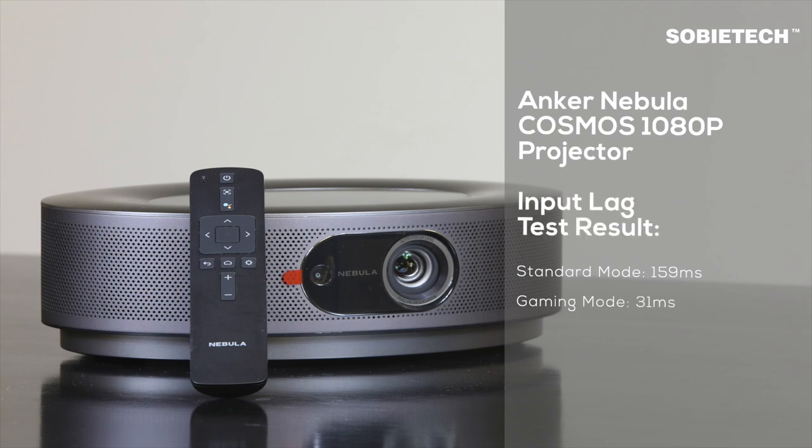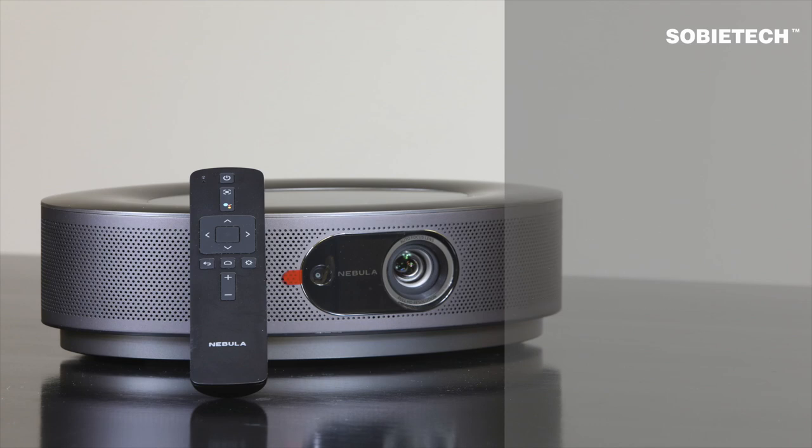That is all for this test on the Anchor Nebula Cosmos's input lag. We hope you find this video helpful; please feel free to contact us.